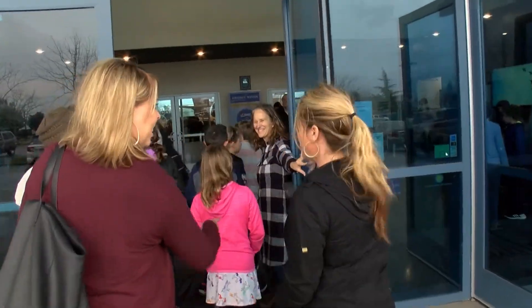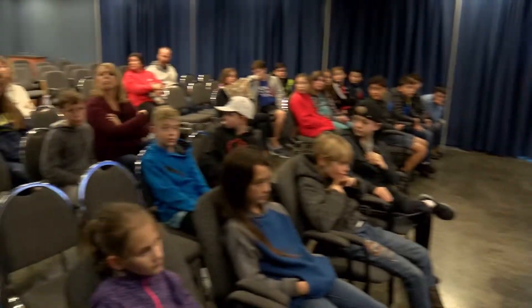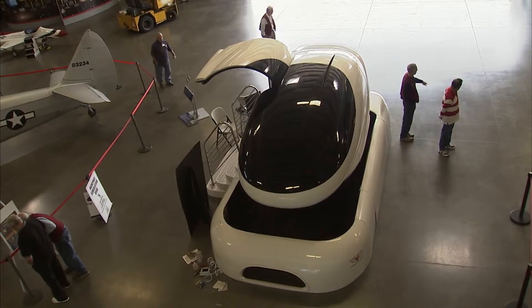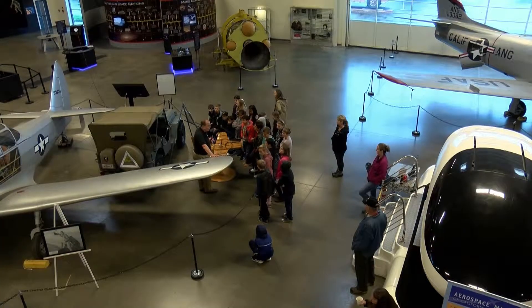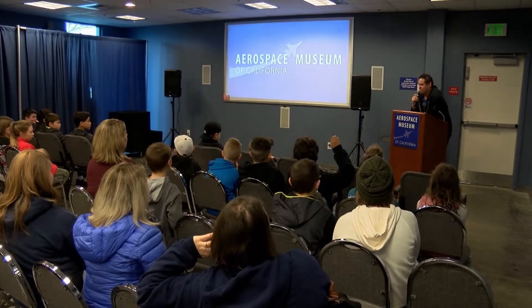The Aerospace Museum is boosting its outreach to school districts to get more kids through the doors. Attendance this year is up about 20%. They say it's their mission of honoring the past while inspiring the future. Parents, along for the field trip, also appreciate the museum's purpose. It's an amazing experience for kids to get out of the classroom a little bit and get to put their hands on these things they're learning about, and see how all the science and math and engineering really ties into real life.